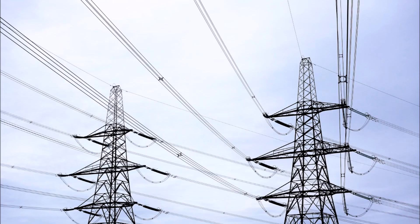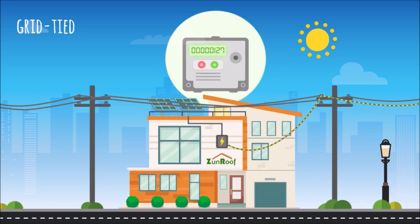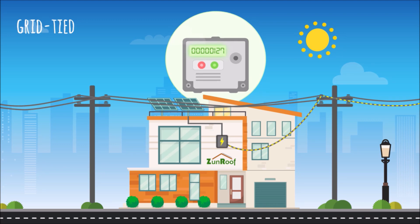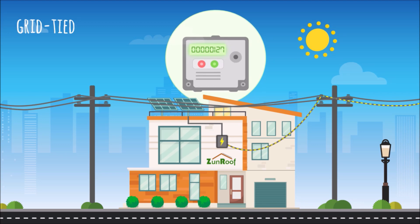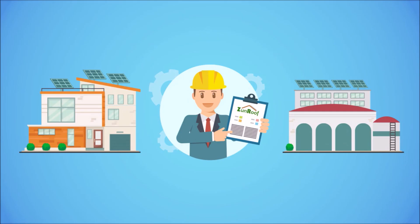Put simply, energy consumed from the grid minus energy produced by solar panels equals net metering. Net metering is a billing mechanism for grid-connected home or commercial rooftop solar installations where electricity produced by solar panels is fed into the grid and electricity for household consumption is also drawn from the grid. The difference in energy production and consumption is measured by a bi-directional meter called a net meter, and the bill is known as a net metering bill. Houses opting for solar rooftops will have BSCS replace their existing meter with a net meter.